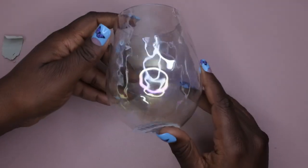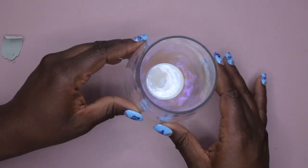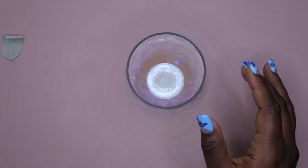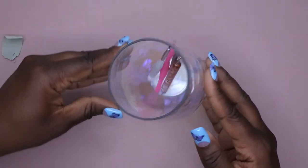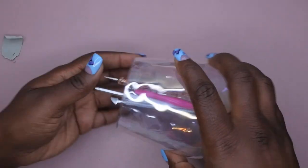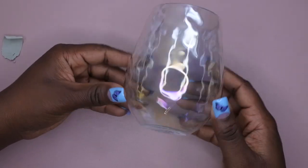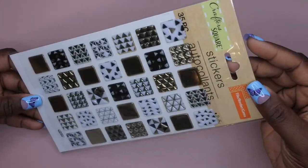I also found this really cute fancy cup at Dollar Tree — it's actually a pebble glass meant to have pebbles put inside to look decorative, but I plan to use it as a brush holder on my nail desk for easy access to my tools.